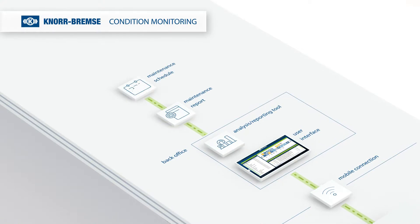With an integrated interface, you are able to submit the analyzed reports directly to a maintenance schedule.